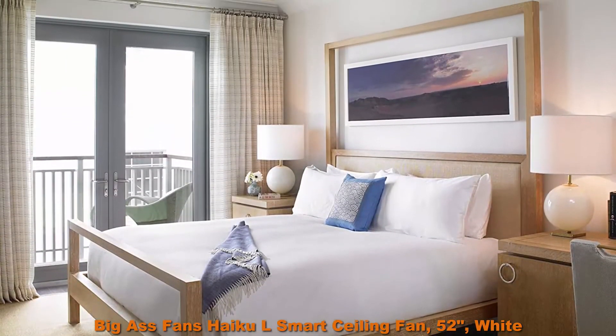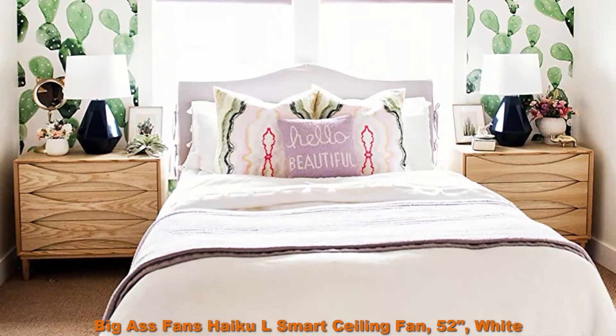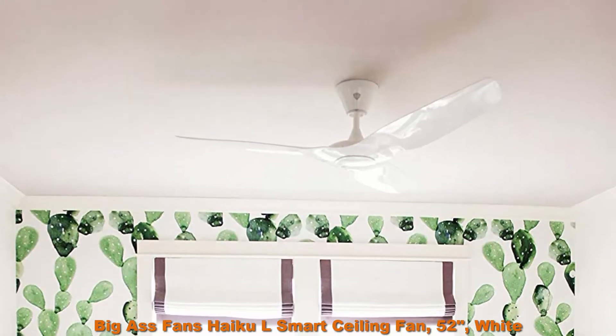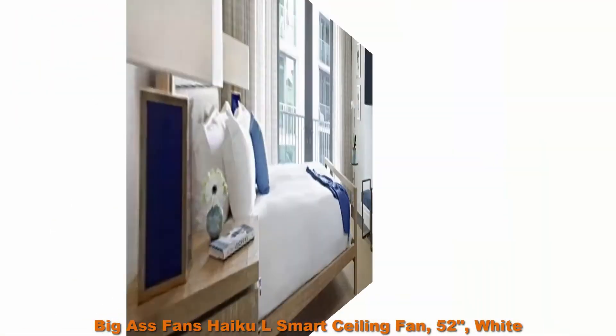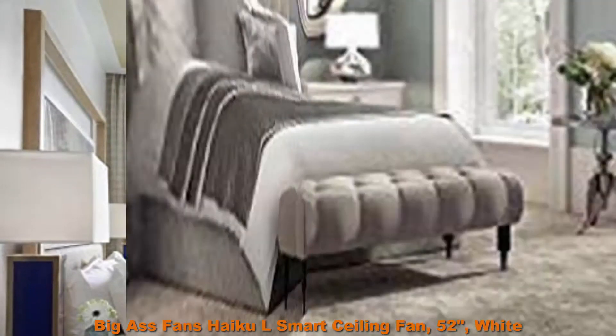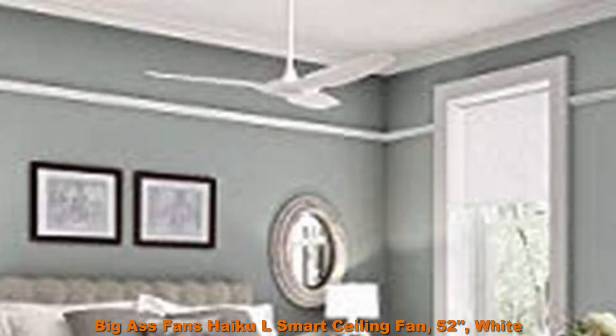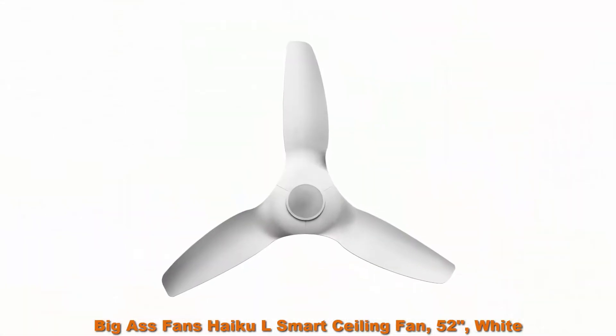Smart: included WiFi module allows control with free HiKL smartphone app — iOS and Android — to personalize your fan's comfort settings, use voice commands, and group with other HiKL products. Works with Amazon Alexa and Google Assistant for voice control. Amazon Alexa and Google Assistant devices sold separately.